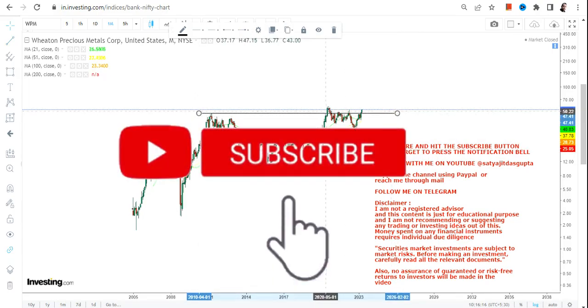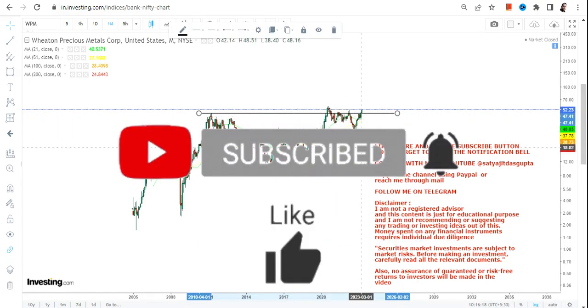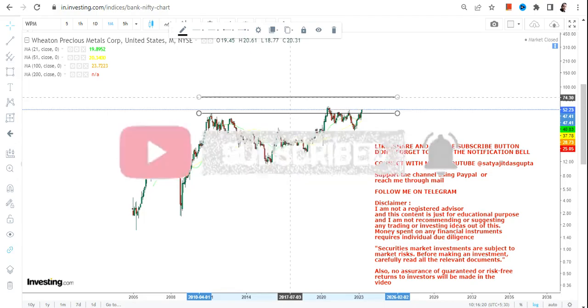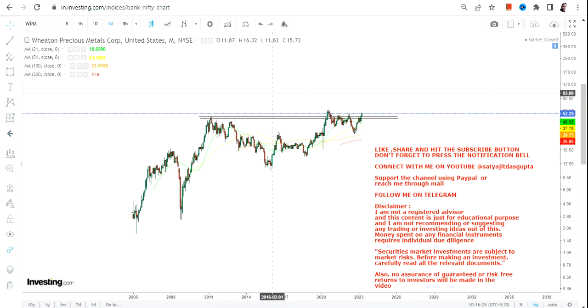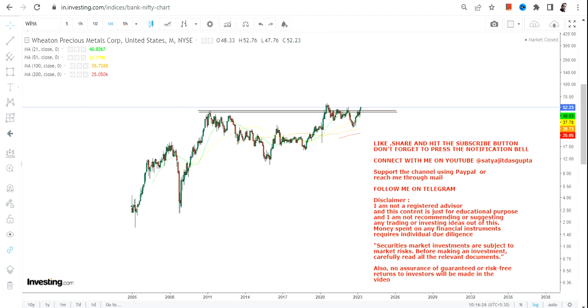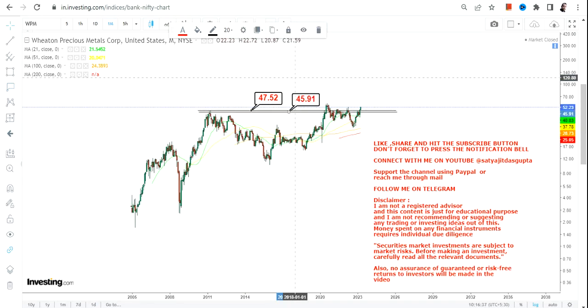So after a span of nearly 12 years, we can now see a breakout. There has been an attempt in the last two or three years, so this is not the first time. This is actually the fourth time that WPM is holding above the breakout level, so you can consider this as your confirmation.